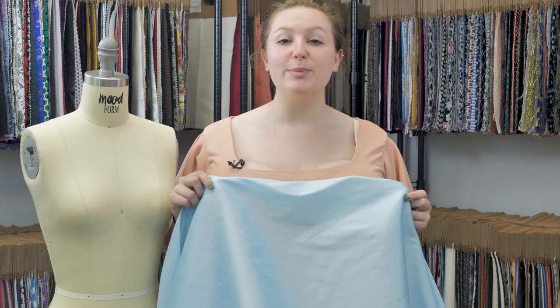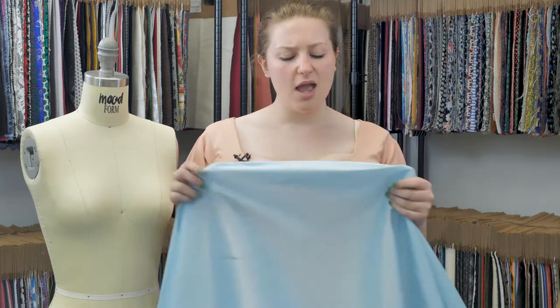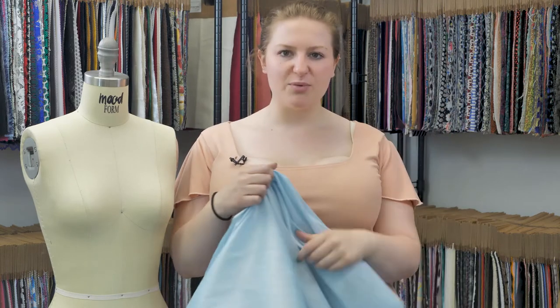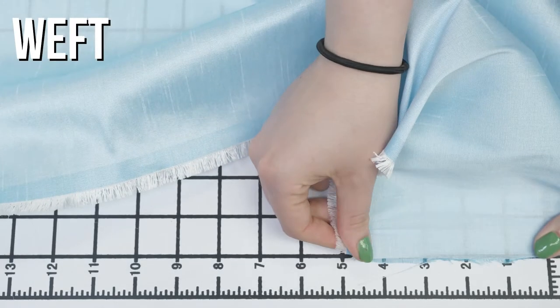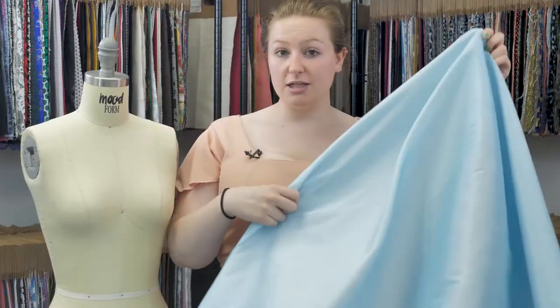This is product number 322288, Wood's Baby Blue Polyester Chantone. This product has a kind of dry, papery hand. There's no stretch, but it is totally translucent. It has a stiff but flexible drape.